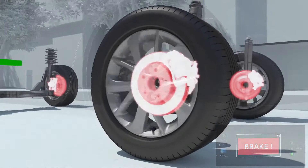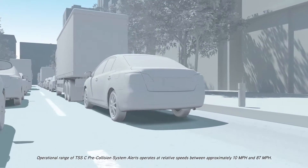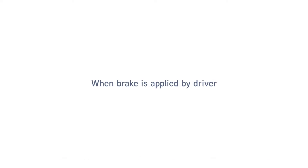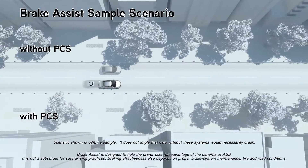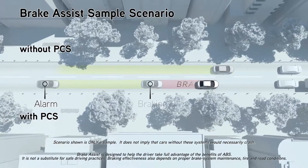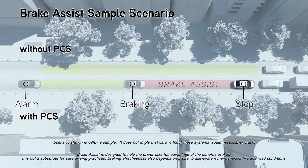These alerts operate when the vehicle speed is between approximately 10 to 87 miles per hour. If the driver notices the hazard and brakes, the system may provide additional braking force using Brake Assist. This system may apply greater braking force in relation to how strongly the brake pedal is depressed.